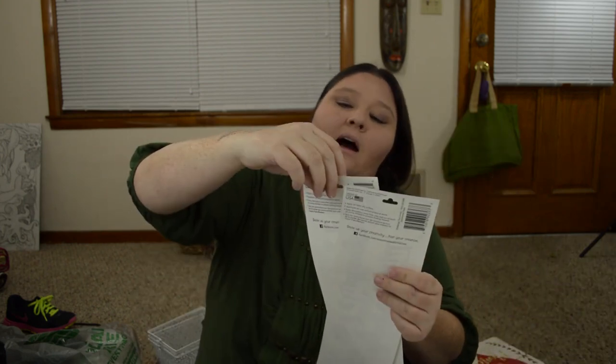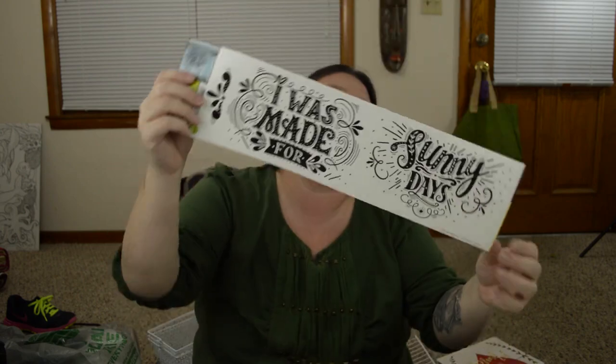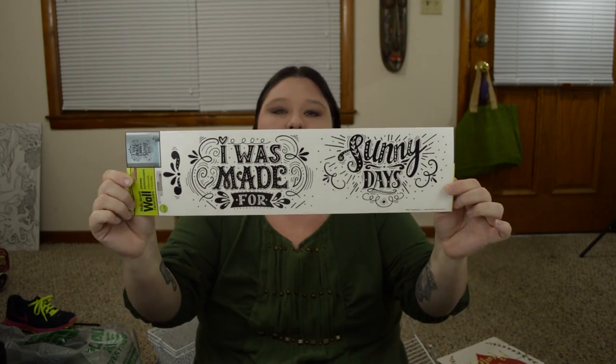The next things I got are some wall art stickers. It says I Was Made for Sunny Days, and I got these to use in my planner. And then this one says Don't Limit Your Challenges, Challenge Your Limits. I got these for my planner, so you guys will probably see those. Let's just keep on with the stickers.